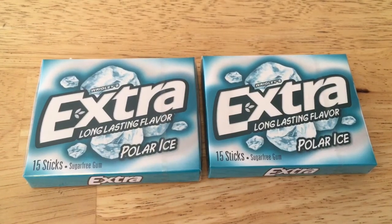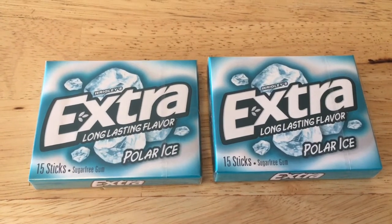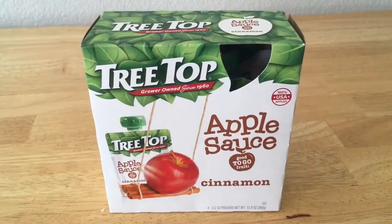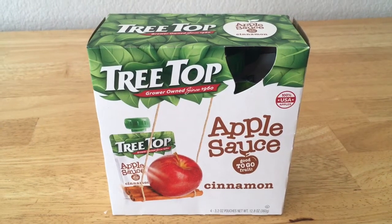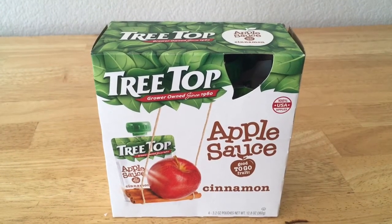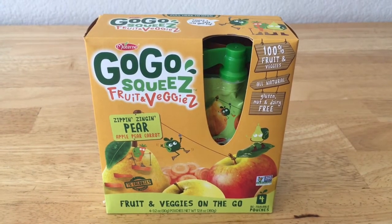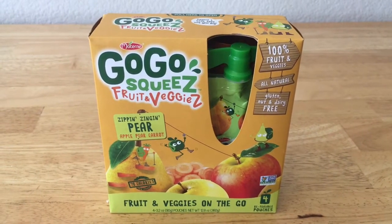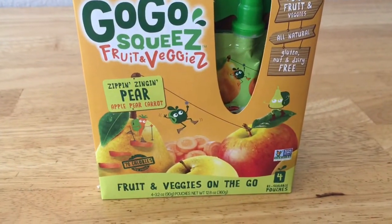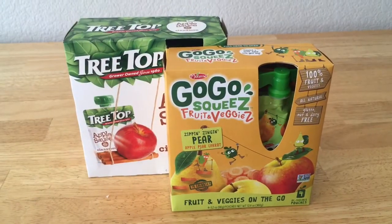Got the gum for only $0.25 each. They were originally $0.96 and I price matched them at 2 for $1, then I had a $0.50 coupon off too. These applesauce pouches were only $1.23 — originally $1.98 and then I used a $0.75 coupon. I really like these because they have fruit and veggies, so they're not just the plain old applesauce. These pouches are great when you're on the go.